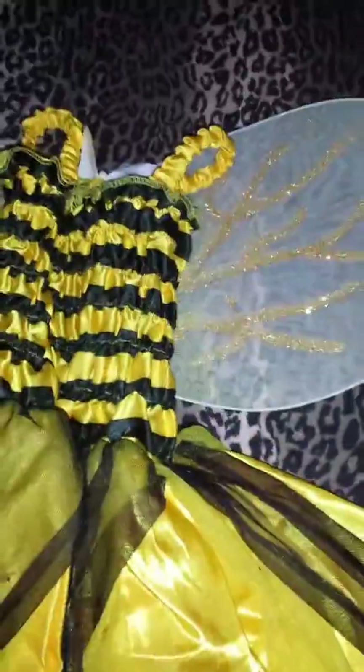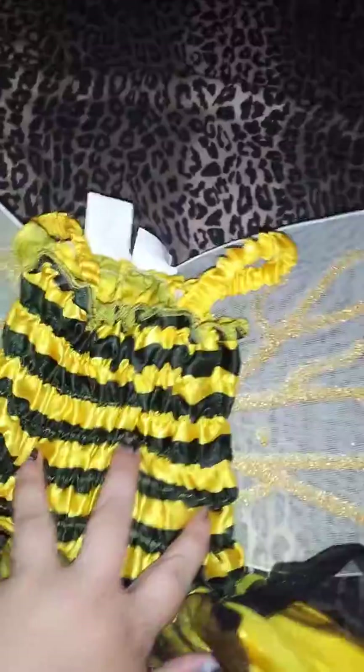Hey guys, I just wanted to show you what I got. I got this the other day at Savers for $4 — just this cute little bumblebee type costume for my girls. We're going to go trick-or-treating at the zoo this year.